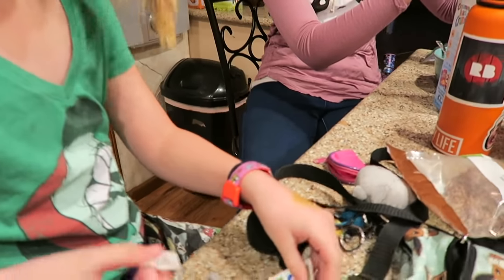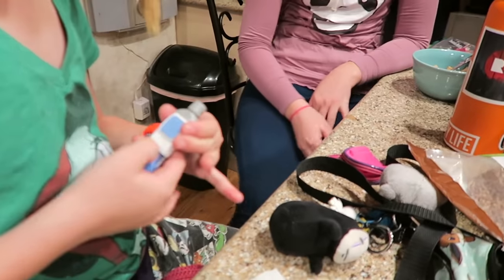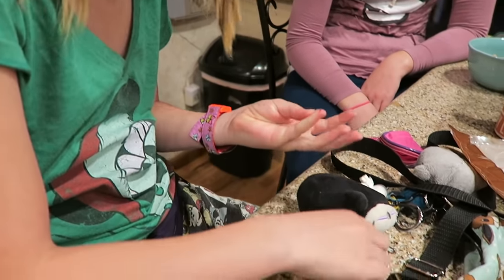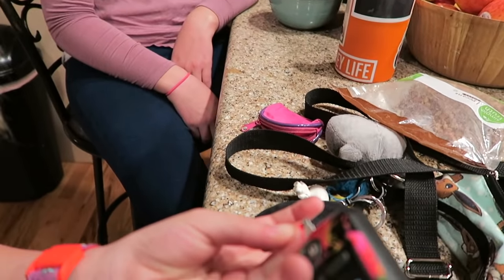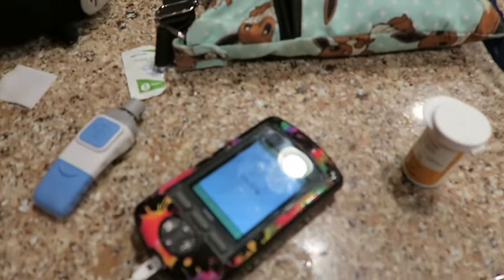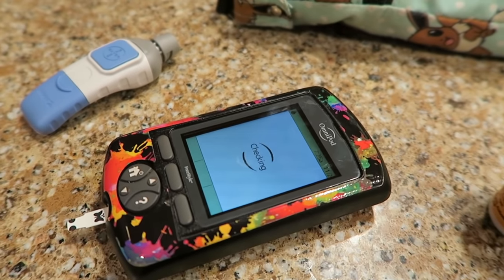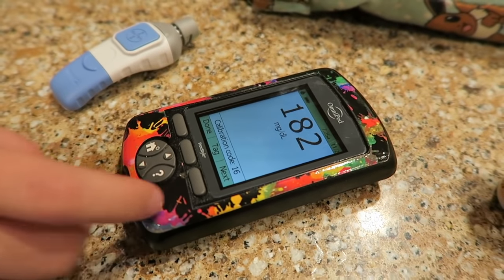She puts the test strip into the Omnipod PDM, which also doubles as a glucose tester. She uses an alcohol swab or washes her hands, because if there's any sugar on her fingers it can mess up the reading. She wiped away the first drop and now she's getting a reading — it takes about four or five seconds.